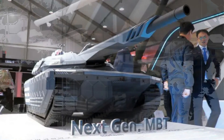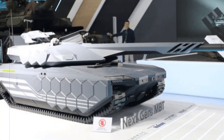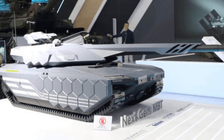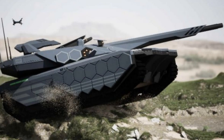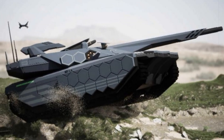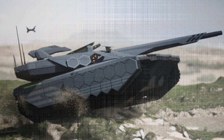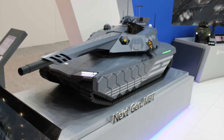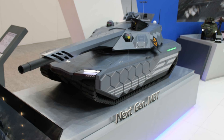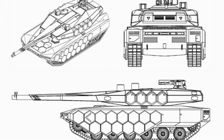Globally, fourth-generation MBTs are moving toward automation, heavier weapons, and multispectral stealth. Designs like Russia's T-14 Armata and Germany's Leopard 2A8, along with France's Leclerc Evolution and the US Abrams X, all reflect this trajectory. These platforms integrate unmanned turrets, AI support, and modular armor. Even China's latest semi-autonomous tank concept shares characteristics with South Korea's K-3, demonstrating the convergence of modern tank development.